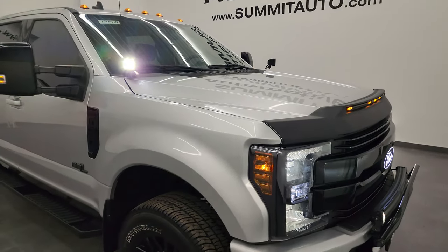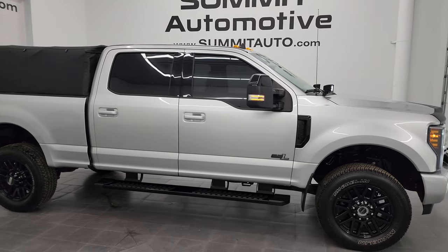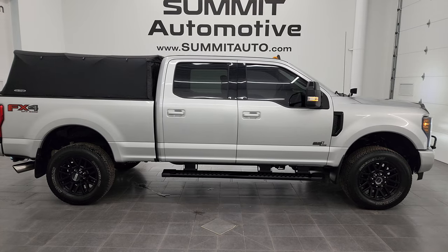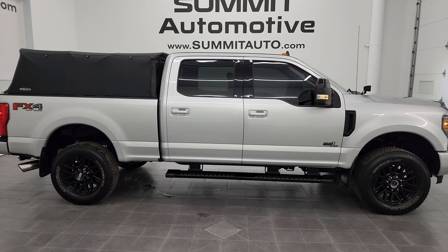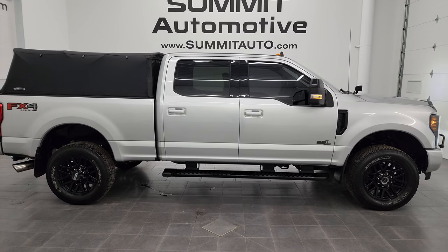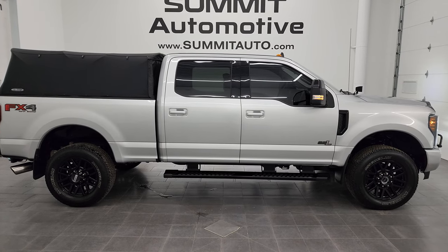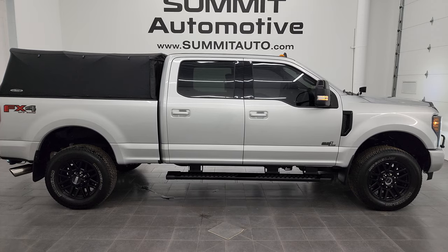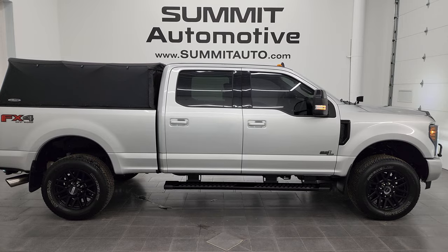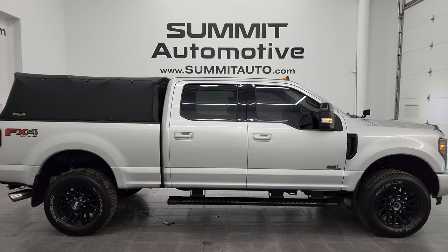I would highly recommend this truck from a quality, condition, and options standpoint — this is pretty much exactly how I would spec out my own truck. To see more pictures of this truck or one of our other 550 new and used cars, trucks, SUVs, minivans, Wranglers, half-tons, three-quarter-tons, and one-tons, go to summitauto.com. Full pictures and descriptions of every single vehicle from two locations at summitauto.com. For more HD videos, go to youtube.com/summitauto. Remember to like, subscribe, and share, and click the bell notification so you get updates on the videos I do each and every day here at Summit Automotive.